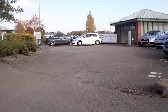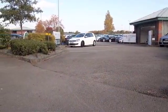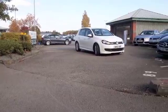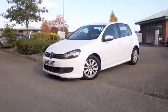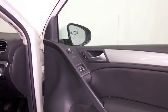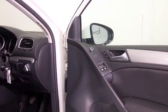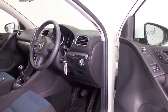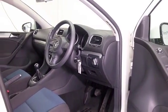The Golf is a cracking car and here's a 1.6 Blue Motion diesel from 2012 in stunning white. I think it looks great from every angle and you'll enjoy driving this. The engine is smooth running yet very responsive and it returns good fuel economy — about 74 to the gallon combined on the Blue Motion, so that's really good.